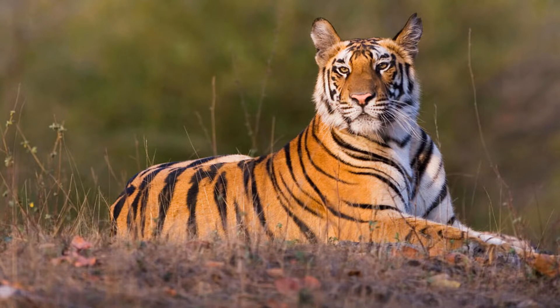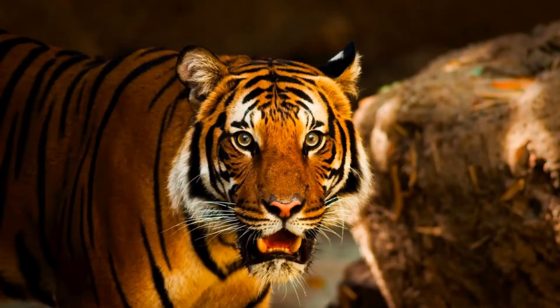The Royal Bengal tiger, the national animal of India and also an endangered species, is one of the most mysterious creatures in the world.